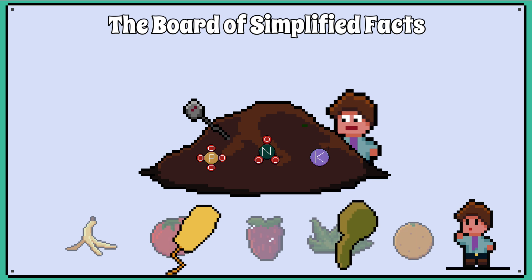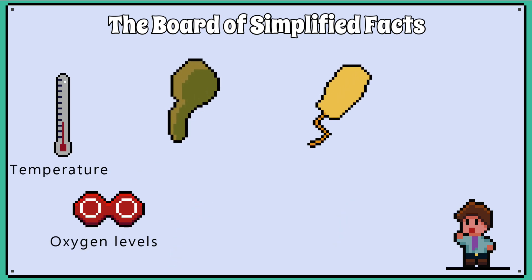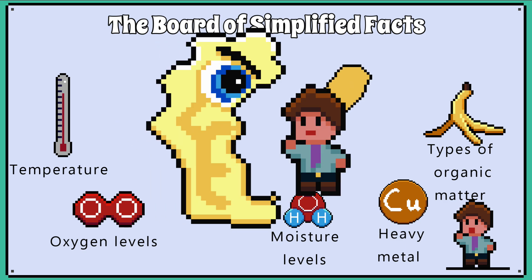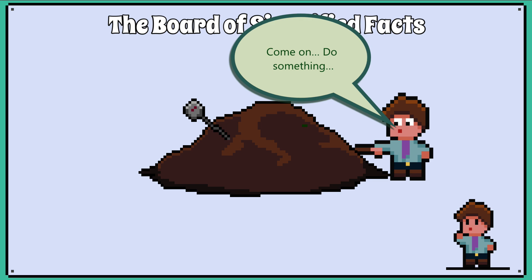It takes a good two years to make good compost, but you can speed up the process. These factors affect how quickly microorganisms can decompose organic matter: temperature, oxygen levels, pH, moisture levels, presence of heavy metal pollutants, and the types of organic matter that you put in the compost pile all affect the enzyme action of bacteria and fungi.